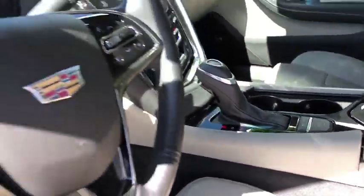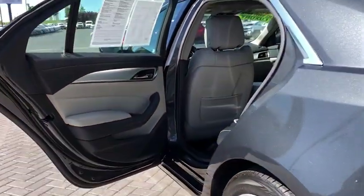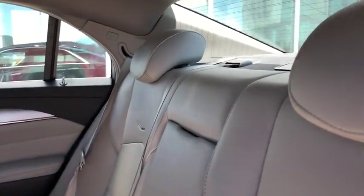Electronic stability control, trip computer, power windows, security system, compass, and rear window defroster. Wouldn't you look great in this vehicle? Stop in today and see for yourself.